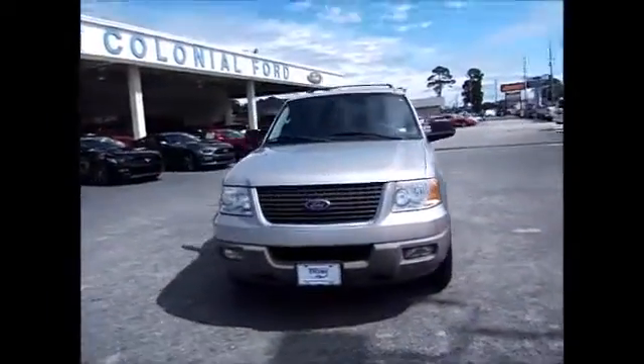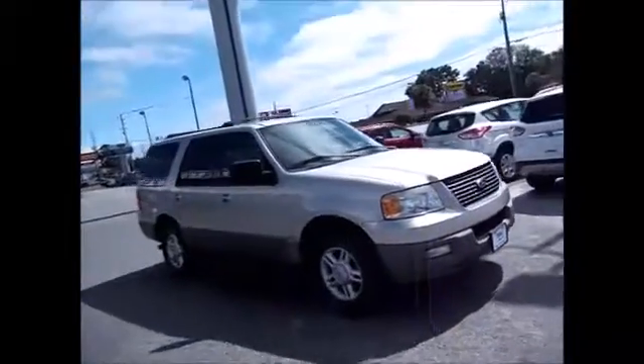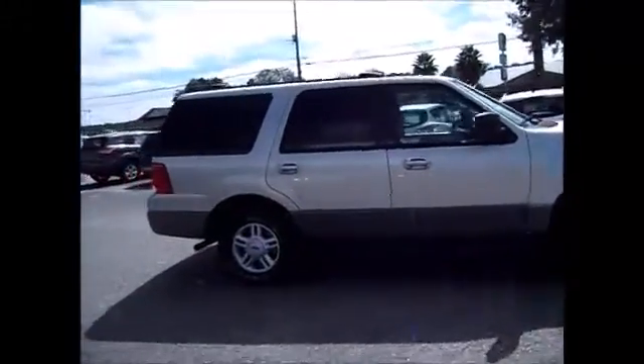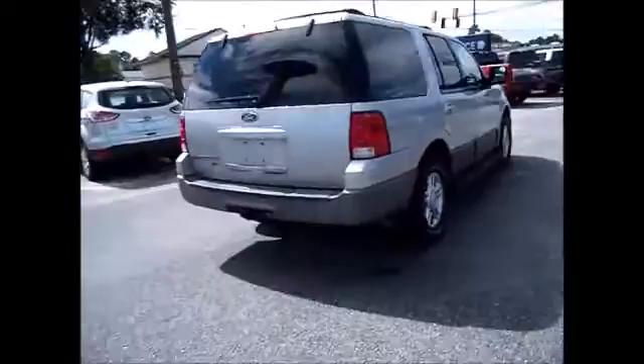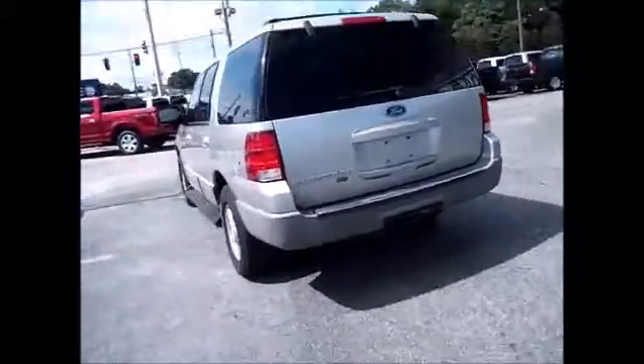Hello and welcome to King's Colonial Ford. Today we've got a 2003 Ford Expedition XLT. This one has lots of added extras. It has luggage racks on top, slightly tinted back windows, running boards, trailer towing package, three rows of seats, and second row captain's chairs.